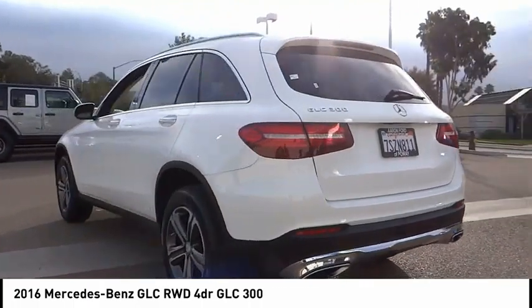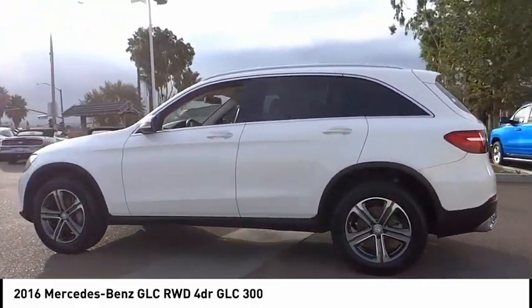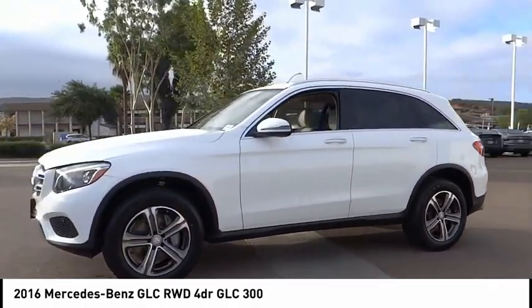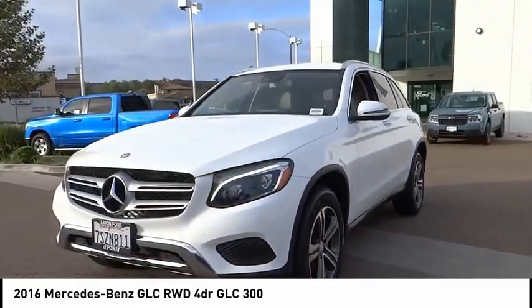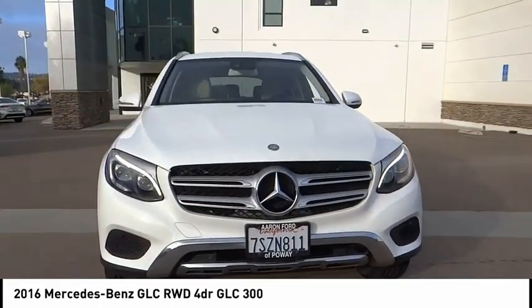This vehicle has less than 70,000 miles. Here are some of this vehicle's great options: rain sensing wipers, electronic stability control, alloy wheels, power lift gate, brake assist, traction control, remote keyless entry, speed control, four-wheel disc brakes, and rear fog light.